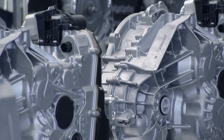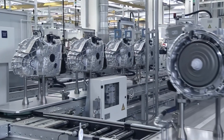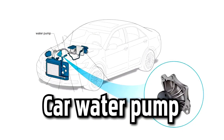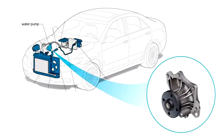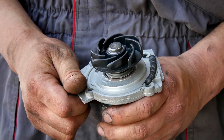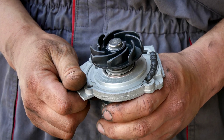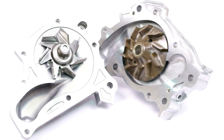Gearbox. Also known as the transmission, the gearbox transmits the power generated by the engine through sets of gears to the road wheels. Car water pump. Part of your engine's cooling system, a water pump circulates the coolant around the engine where it absorbs heat, and through the radiator. This ensures the engine runs at its optimum temperature and prevents it from overheating.